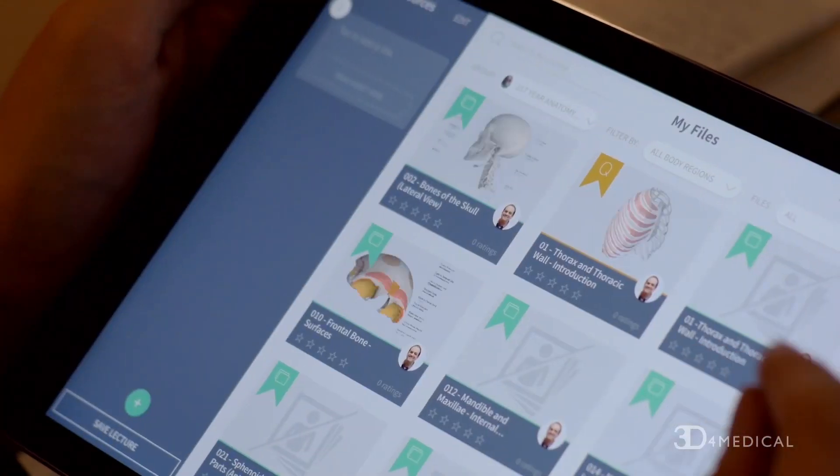As our logo says, transforming medical learning — this is the future of medicine. Everything you learn is not just theory; we make it come to life. We want to push the boundaries of the technology, and really that's what all of our work is based around.